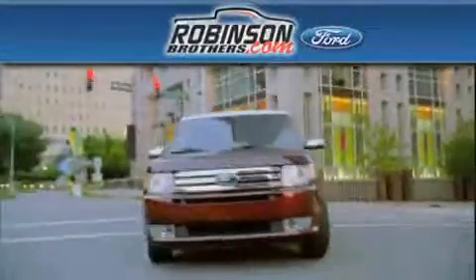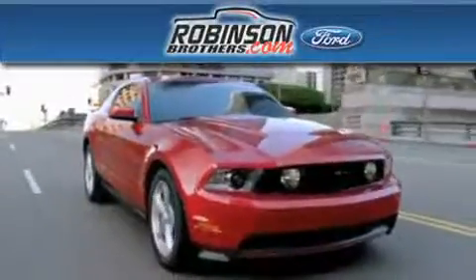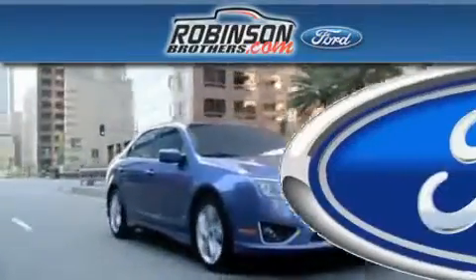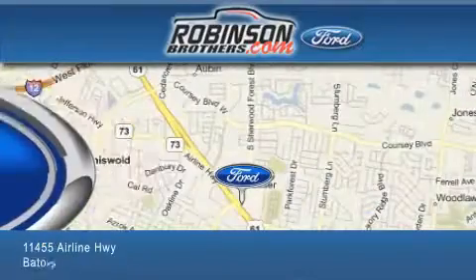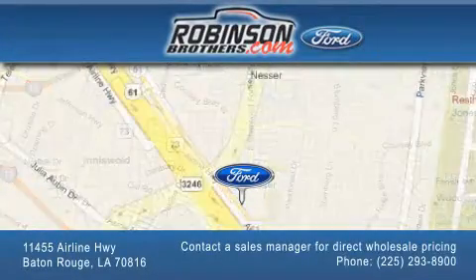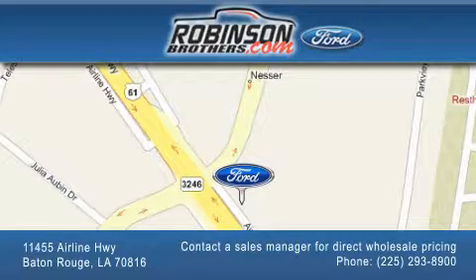Thank you for shopping at Robinson Brothers Ford, located at 11455 Airline Highway in Baton Rouge. Please contact our business development office at 225-293-8900 for special wholesale pricing. Give us an opportunity to earn your business.